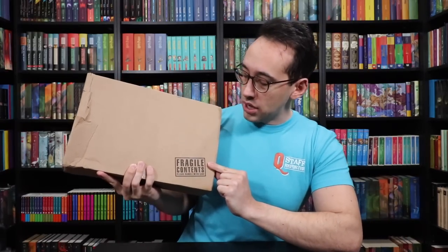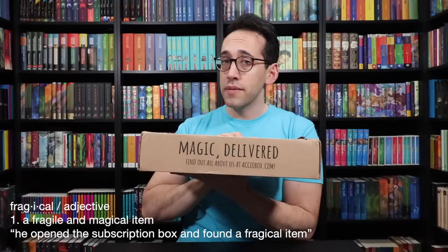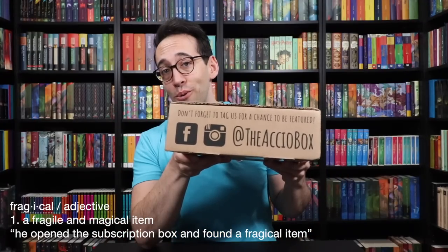Let's take a look at the box because I want to get inside and see what is in here. On the front it says fragile contents — please handle with care. Magic delivered. Find out more about Accio at acciobox.com. And then we have some social media information. Recently I have known a few of the Accio box themes, but this one I have no clue whatsoever.